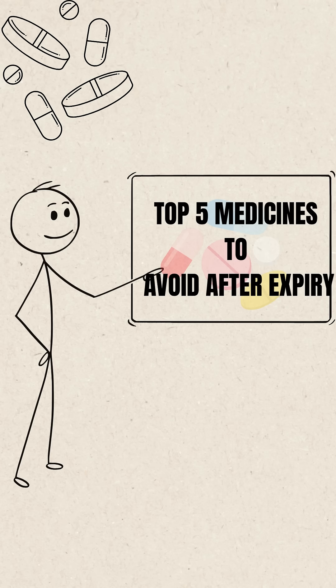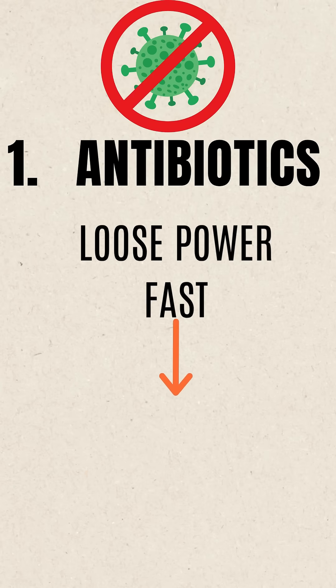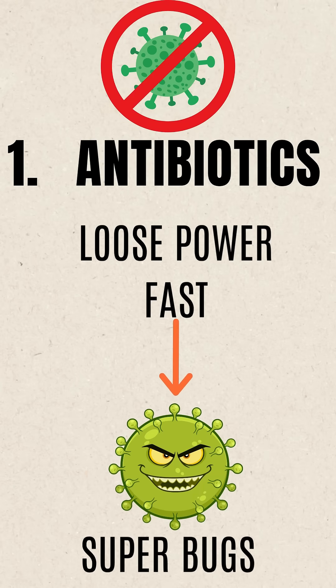Here are the top 5 medicines that you should not even think about using after their expiry date. 1. Antibiotics — they often lose power fast, and a subpar dose might cause antibiotic resistance.